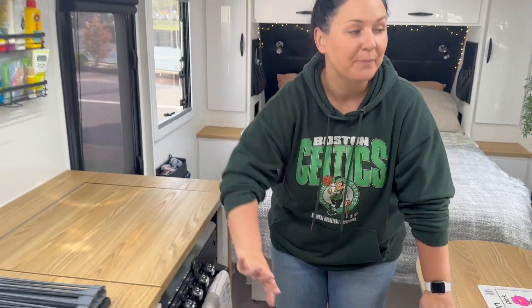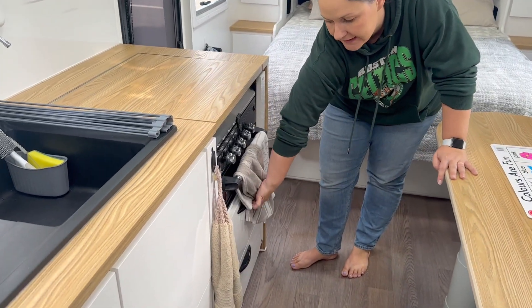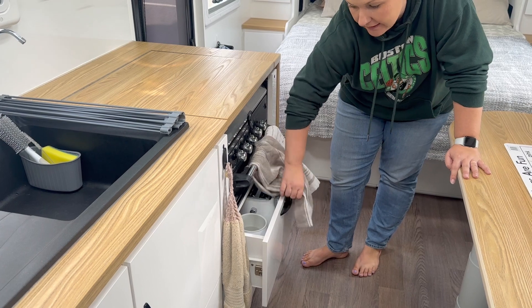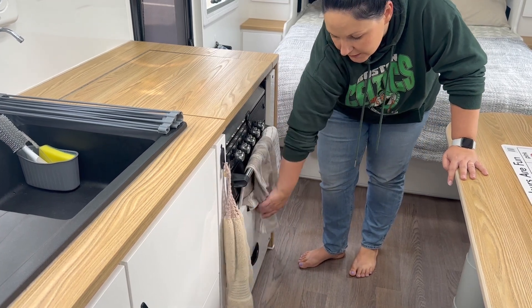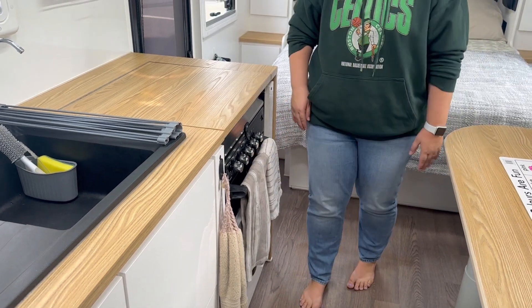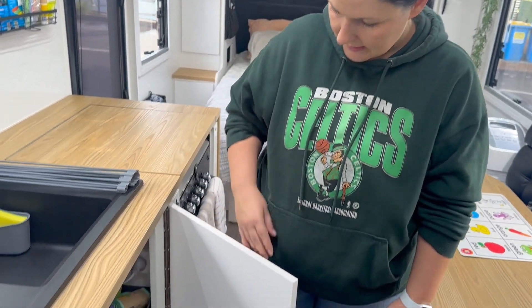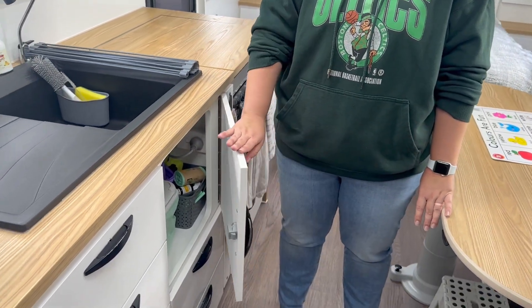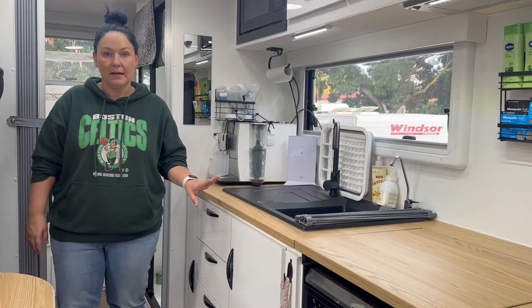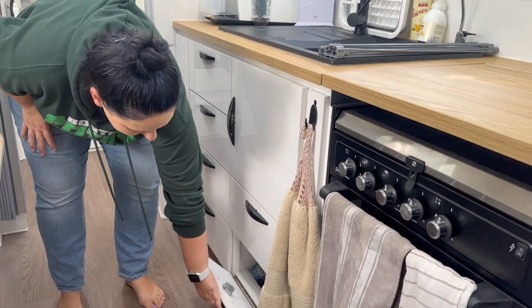We took the oven out because that's the only deep drawer you get for bigger things like the toaster and all that stuff, so we're happy with that decision because we can do everything in the Ziggy that we would do in the oven anyway. We use this space for all of our cleaning products. Then we just put all of our other kitchen goods in there.